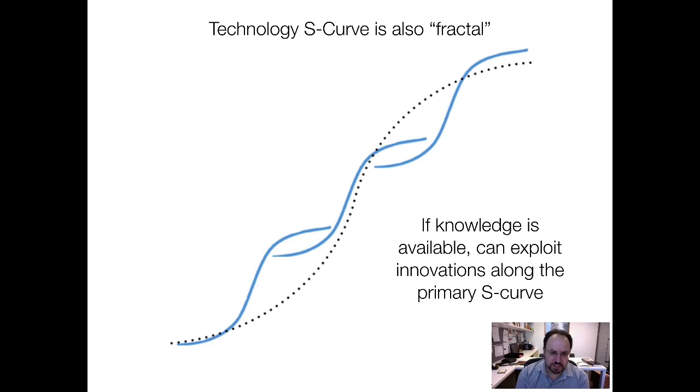Like the market S-curve, the technology S-curve is also fractal in the sense that it's made up of a whole lot of little innovations. And so for you, you might not be talking about being on one big technology S-curve versus another with your startup, but in fact being on one of these smaller ones. It all depends on what the product, the application, and the technology is. It's just that this relationship pops up again and again.